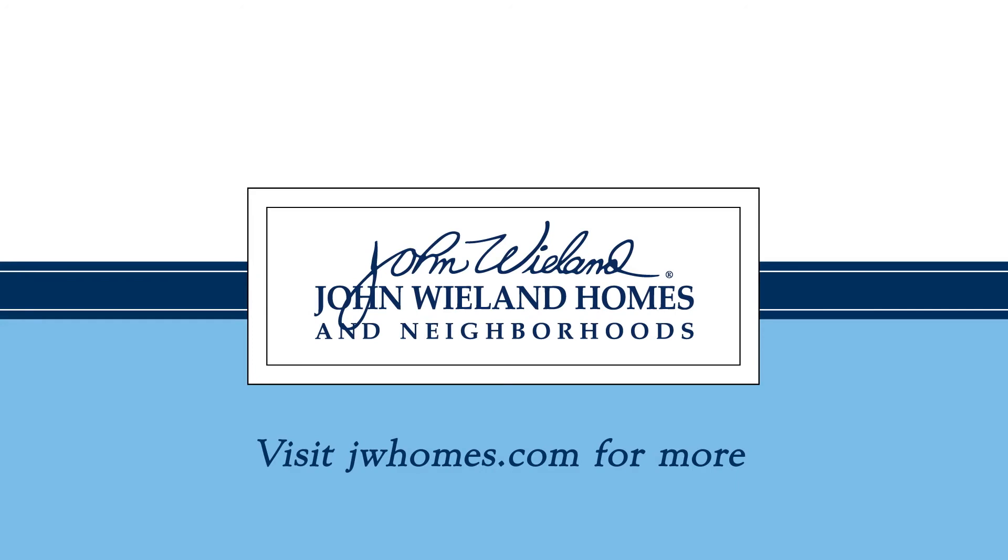To see more or for more information on John Wieland Homes at Carnes Crossroads, visit jwhomes.com/CarnesCrossroads.